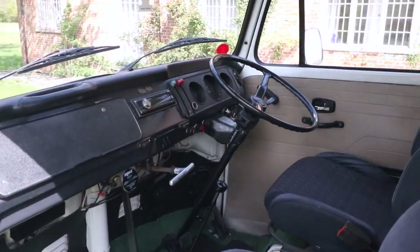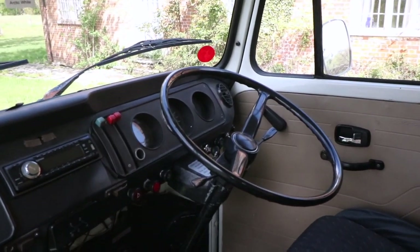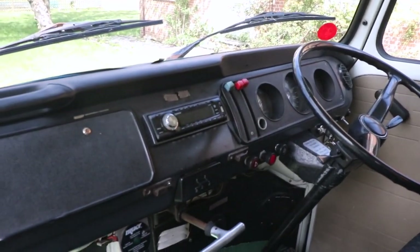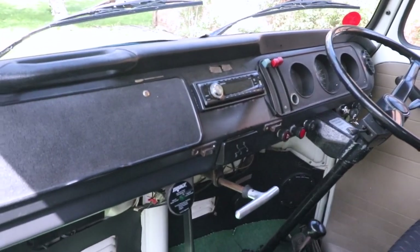So inside — no fancy dashes here. Just your very basic speedometer, oil pressure and a little fuel gauge. There's a not-so-fitting stereo in there. The brake still doesn't work though.